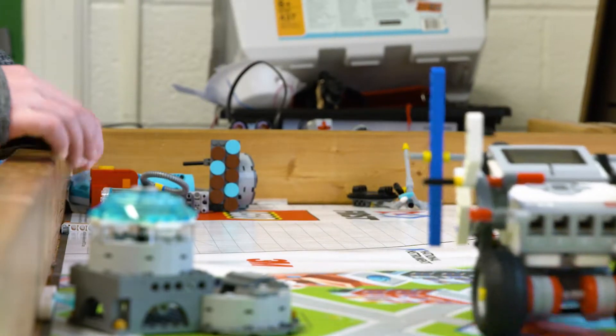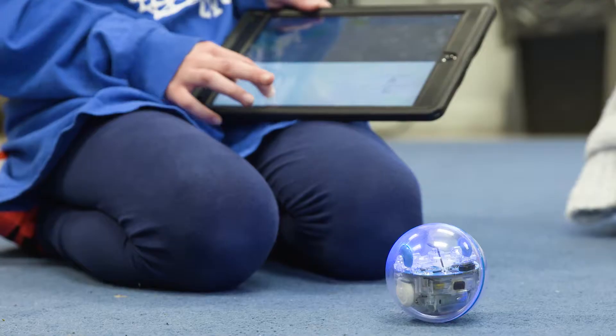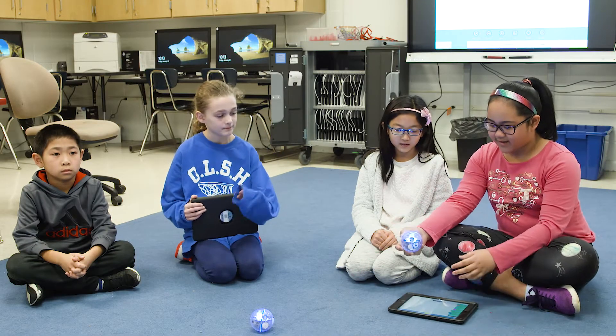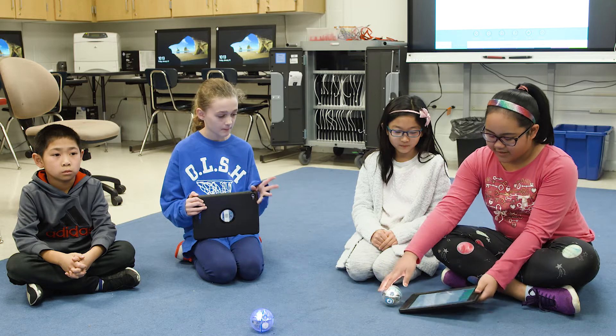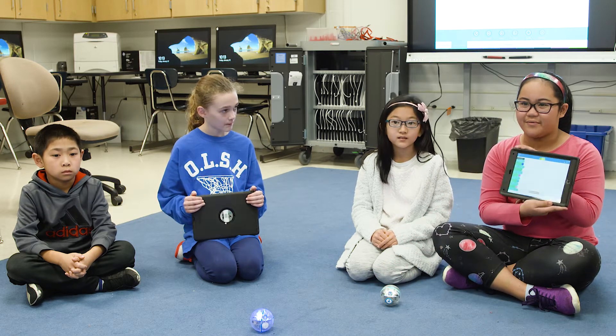One of the biggest things is problem solving. They have to figure out how to build their robot and then program their robot. I like engineering and building stuff. We have these iPads and these Spheros and we connect them, and then we can make a project and program them on the iPad.